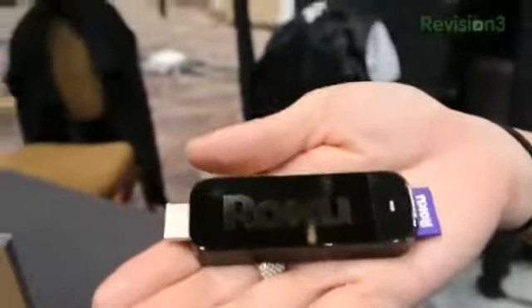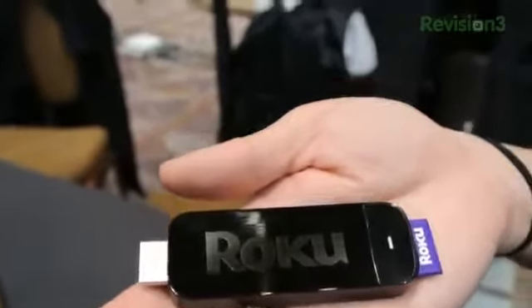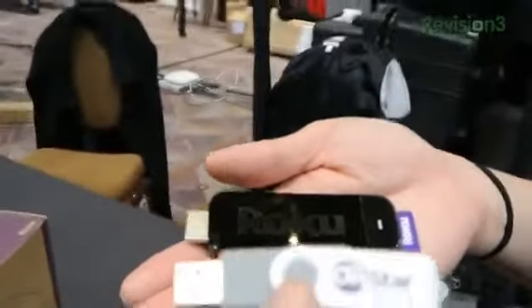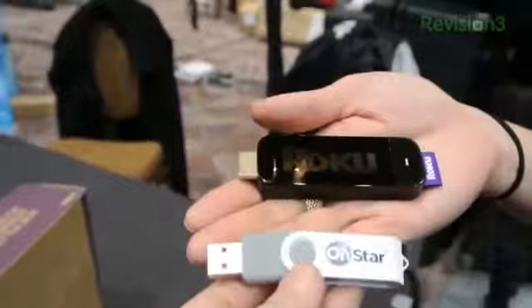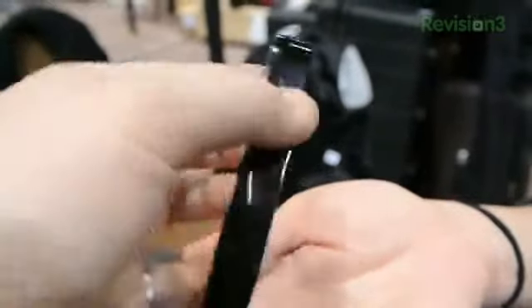We're looking at Roku. Look at that USB stick. It's actually not a USB stick, even though it looks like that. If you look very closely, it actually has an HDMI port. And why is that? Because it's designed to stick right into your television.